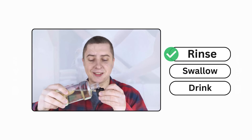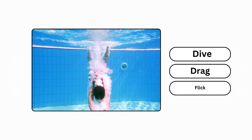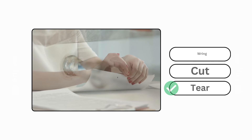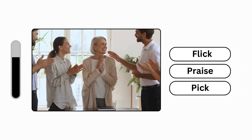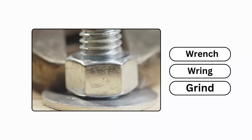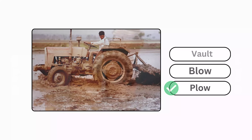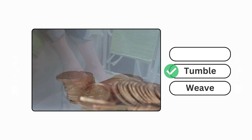Rinse. Bathe. Dive. Tear. Ring. Praise. Wrench. Plow. Tumble. Soak.